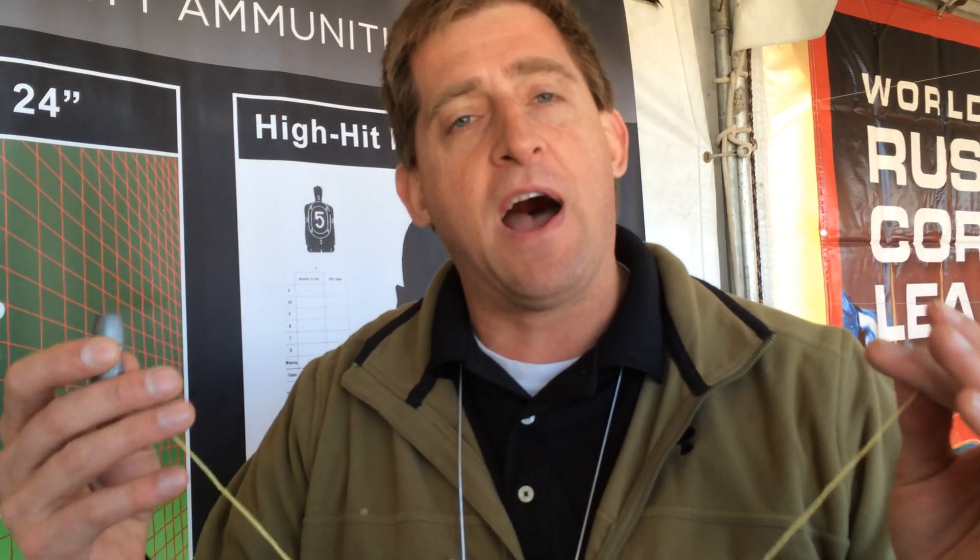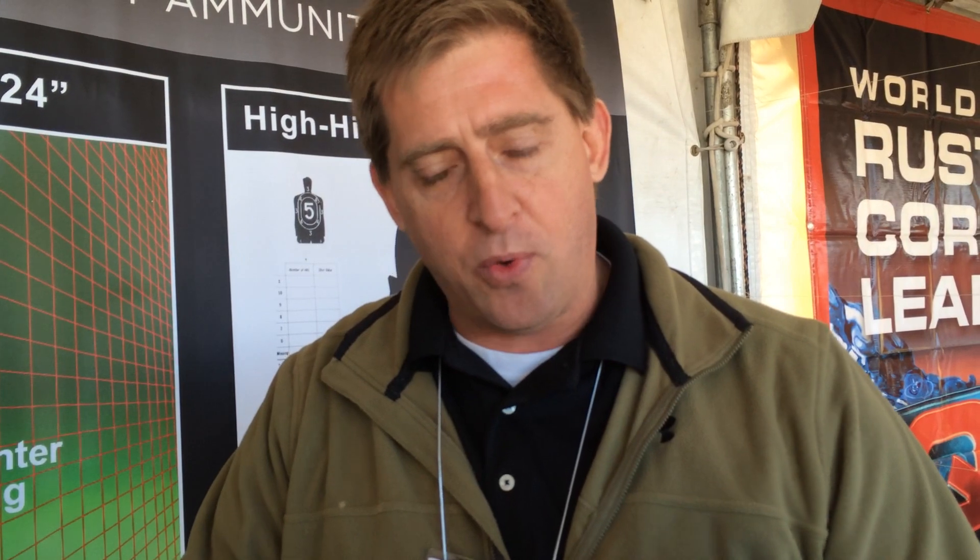We've created not only the technology for a high hit probability round, we've also created the technology of what is going to be called green lead — a lead-free alloy that's non-toxic, non-polluting, and fully recyclable. That's what this is made of. It's called Xerillium, or green lead will be its trade name.